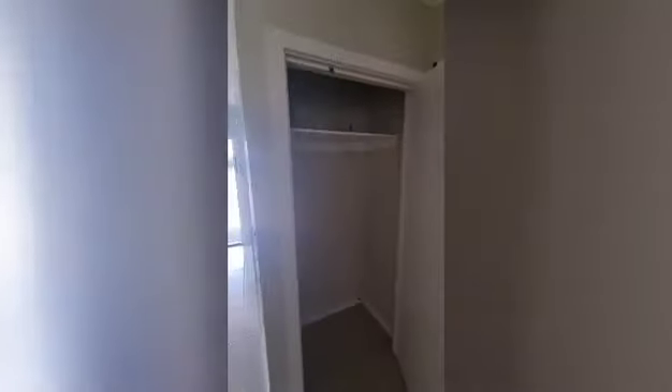There's a storage cupboard here as well. Swinging back around, just opposite that there is the internal access for the garage — double lockup garage with access to the house and then out to the rear yard.